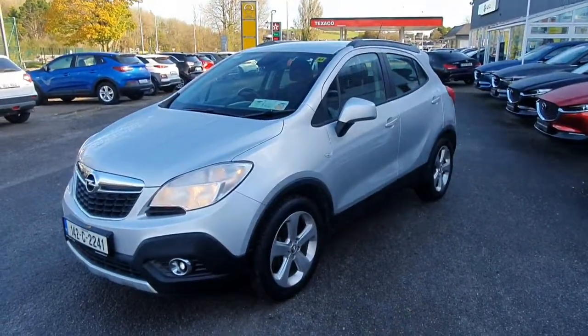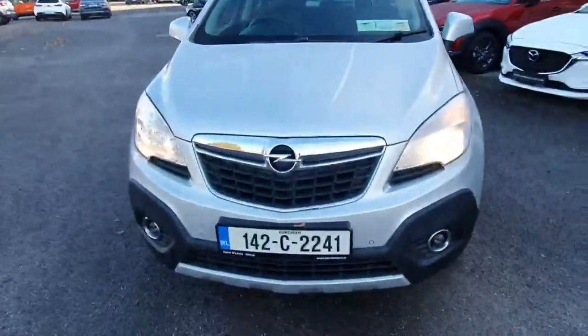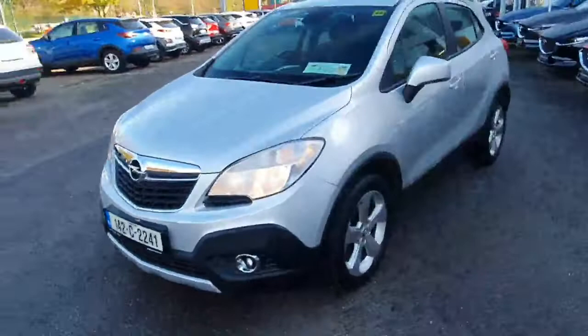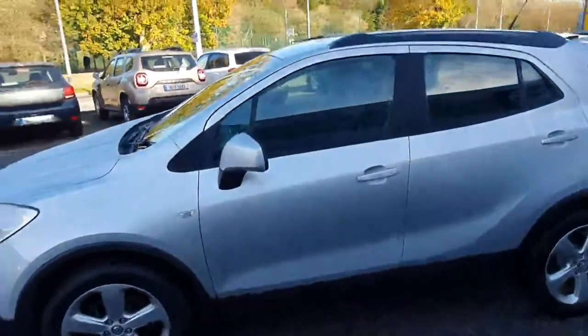Here we have our 2014 Opel Mokka SC diesel. Look at it from the front — lovely chrome surround, front parking sensors, front fog lights. Walking around the car, it looks really nice in the silver, with upgraded alloys, color-coded mirrors and door handles.